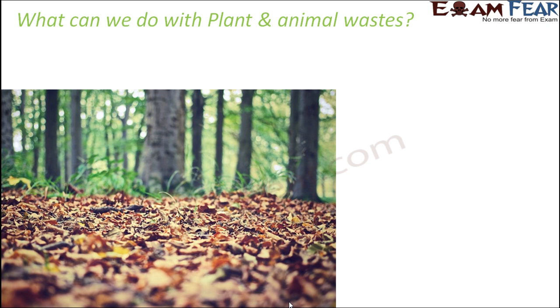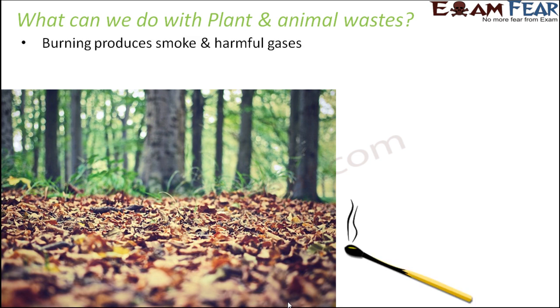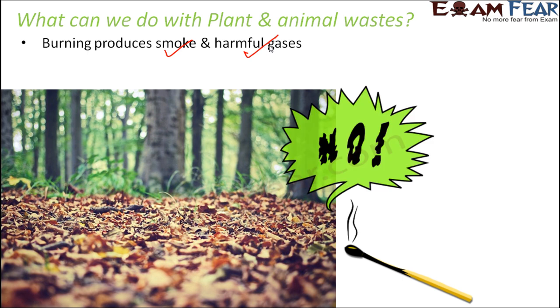One possibility for handling biodegradable waste is burning. Consider a pile of dry leaves — you might think burning would be a good option, but it is never a good option. Burning anything always produces a lot of smoke, dust, and harmful gases, which harm us and the environment. So burning is never the right option.